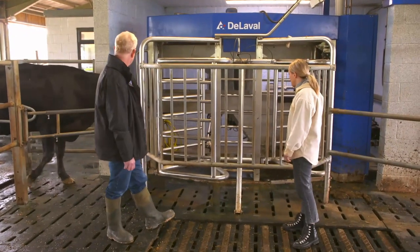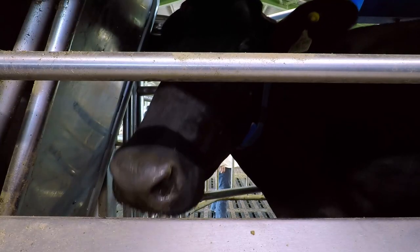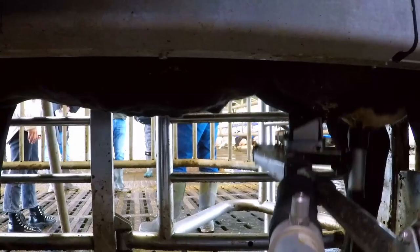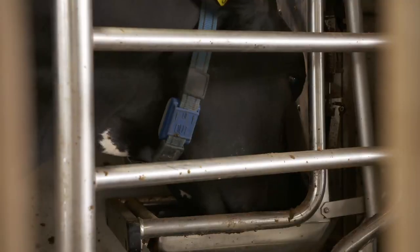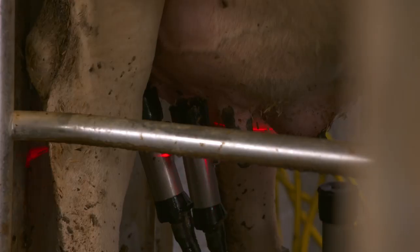Duncan, here comes a cow now — she's making her way in. The robot knows exactly which cow it is because the cows have got a collar with a transponder on it. So it says: I know who this cow is, I know how much milk she's likely to give, and I also know how much food to give her. This tag also helps the machine's infrared scanners locate the teats because, like us humans, not all cows are the same.